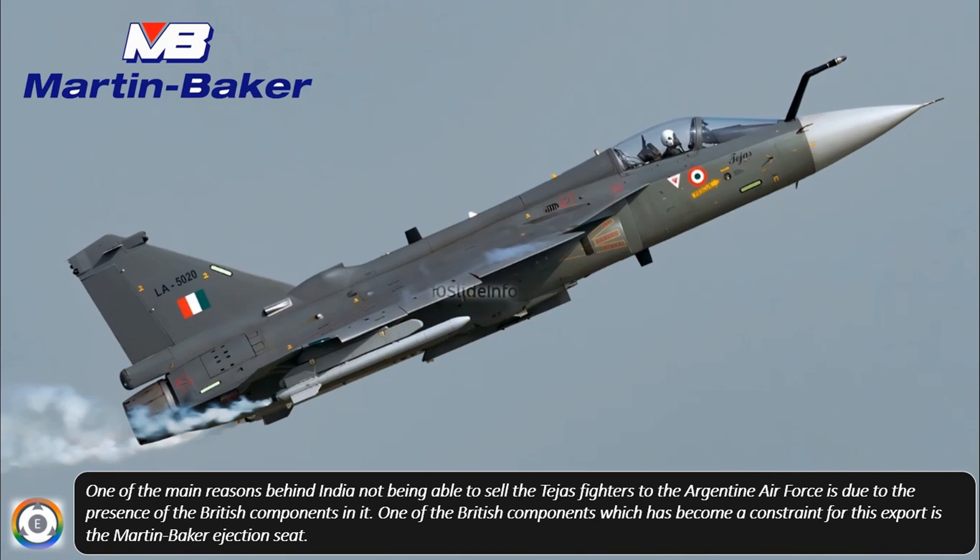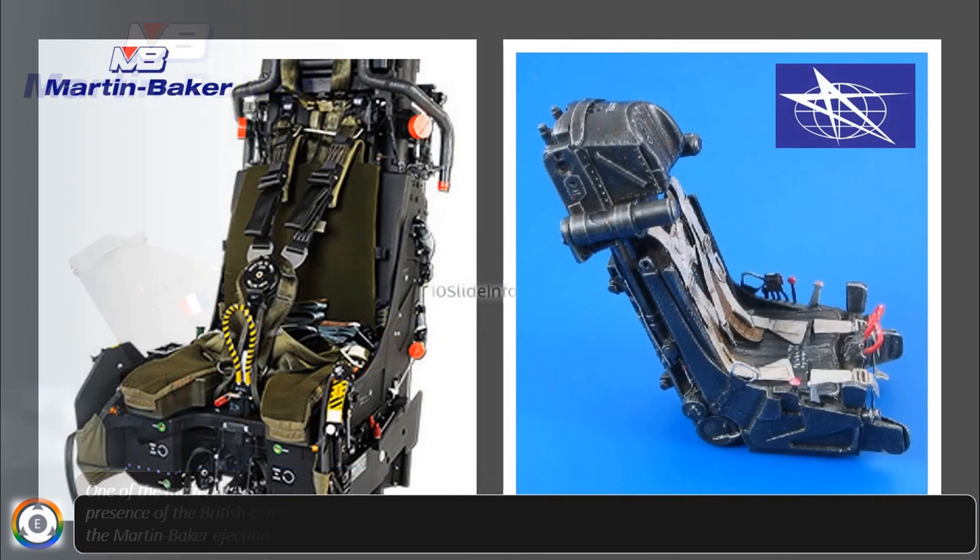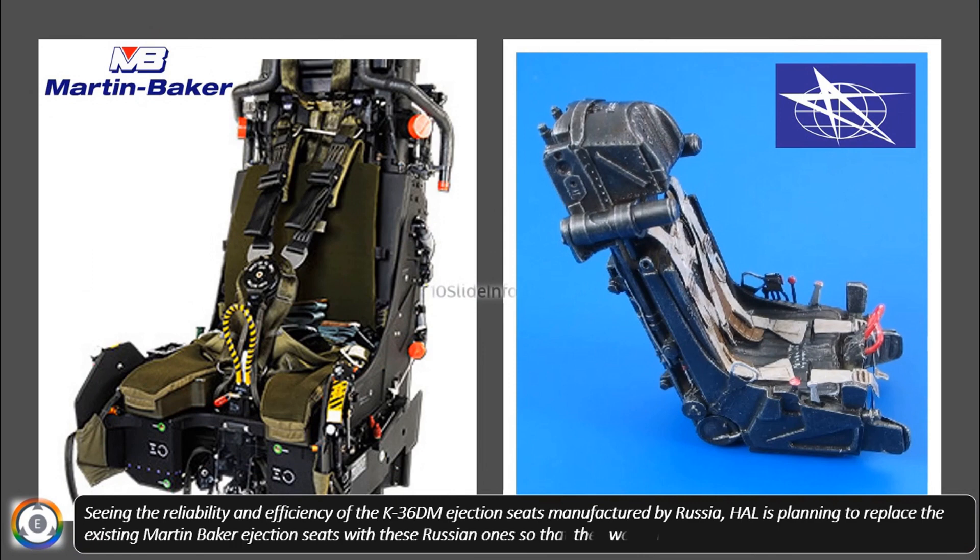One of the British components which has become a constraint for this export is the Martin Baker ejection seat. Seeing the reliability and efficiency of the K-36D M-00 ejection seats manufactured by Russia, HAL is planning to replace the existing Martin Baker ejection seats with these Russian ones, so that they would be able to sell the fighters to Argentina.